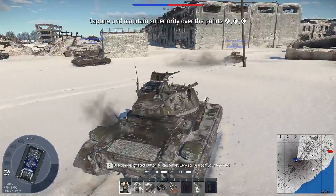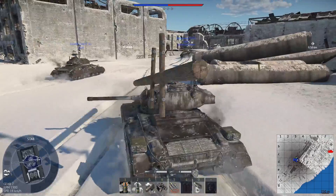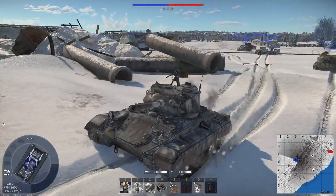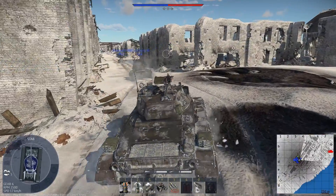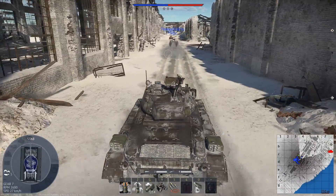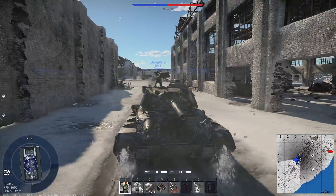Hey guys, Rifless here back with another video. Today I want to talk about War Thunder adding fire prevention systems to airplanes in the upcoming major update. With this feature they'll add EFS and EFSA. While both versions work similarly, EFSA is automatic and EFS is manual — EFS works like in tanks where you have to hit six to put out your fire once you get it.